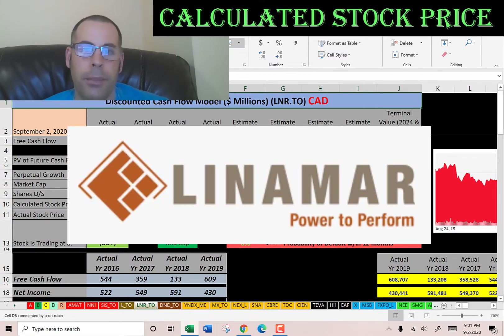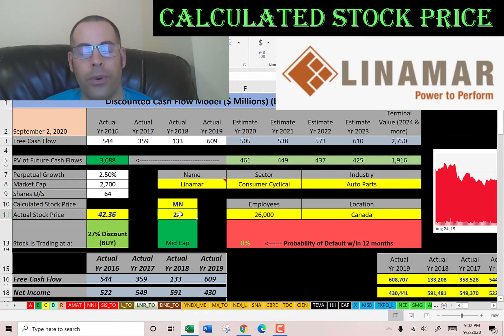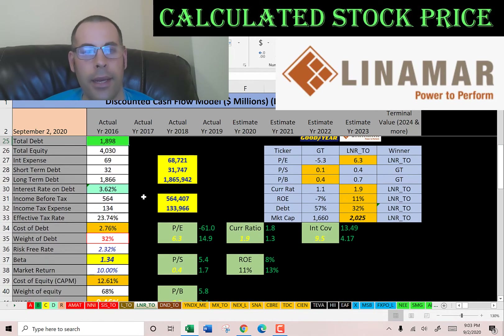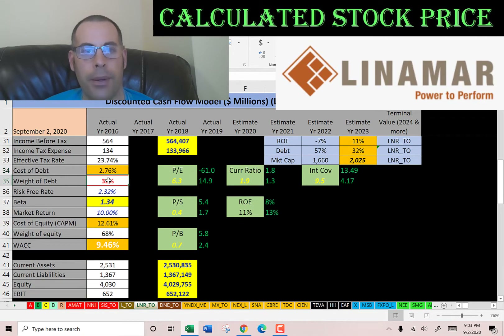The second company we're going to look at is Linamar, Canada's second largest automobile parts manufacturer after Magna International. They have a market cap of $2.7 billion Canadian dollars and they're trading at $42 a share. Their financials look pretty good — fairly consistent free cash flow and net income. Revenue grew nicely from 2016 to 2018 but dipped a little in 2019, and they might struggle more in 2020. They have $1.9 billion of debt, pay 3.6% interest, and the cost of debt is 2.76%. 32% of their capital structure is debt and 68% is equity. Their beta indicates the stock is a little more volatile than the market, giving a cost of equity of 12.6%. The weighted average cost of capital is a blend of these, and that's the discount rate we'll apply to the future cash flows.